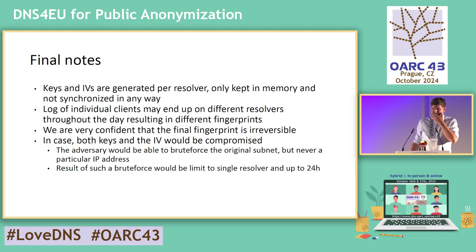The logs of individual IPs on different resolvers will differ — there is no way to connect them. If the same client asks resolver A and resolver B, the final tokens will be different. We are very confident that the final fingerprints are actually irreversible. The only risk we can see is that the keys and the initialization vector would leak. In that case, an attacker would be able to brute force the original IP range — not the actual IP — and would only be able to attribute the traffic of that IP range to a sequence of 24 hours, not more.